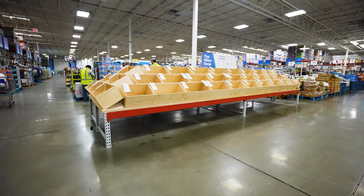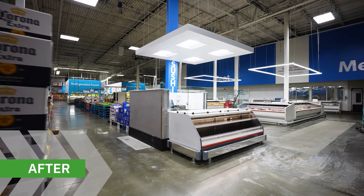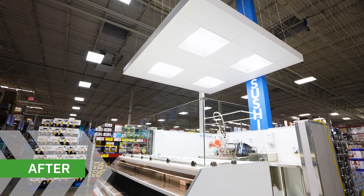And more recently, we've been helping Sam's Club repurpose their wine display area and set up a sushi bar right in the heart of the store. Customers will get to watch their favorite sushi get sliced, diced, and rolled up fresh.